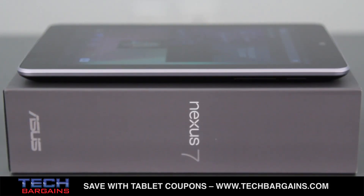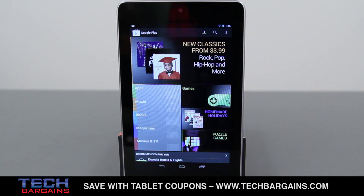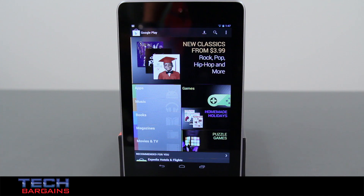Google recently expanded the storage of the tablet, which is a huge plus for users. The 8GB version has now been discontinued, though you can still find some floating around online, in favor of the 16GB version at $199. A new 32GB version has taken the $249 price point previously used for the 16GB version, meaning that the Nexus 7 now has twice the storage for the exact same price. That's a huge bonus for the holidays.